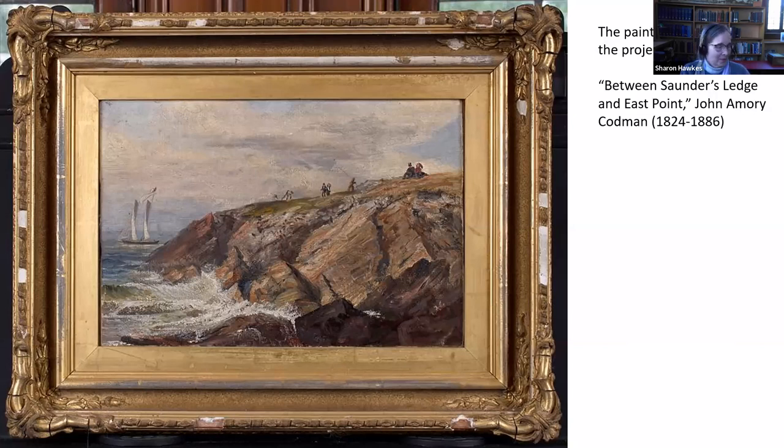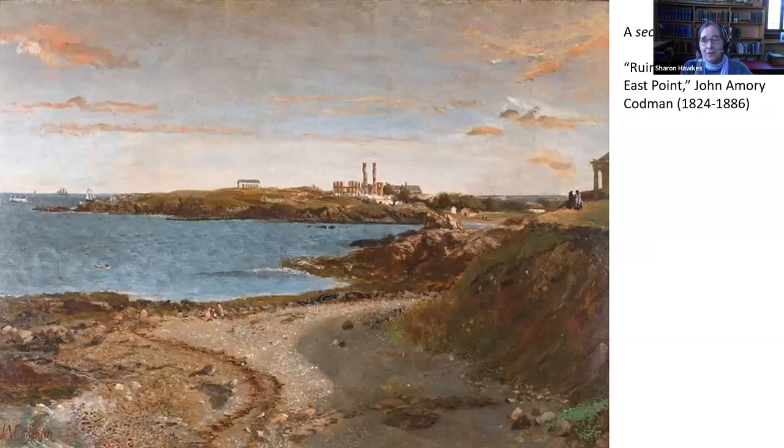This is the artwork that kind of started the inspiration for the entire project. This is John Amory Codman, who lived from 1824 to 1886. Look at the detail of the strokes and the colors and the brush strokes in this painting. What happened was we had a family come visit us here at the library — they were descendants of John Amory Codman — and they were asking to see his painting. We had a spreadsheet of all the artwork, so I looked it up and took them to show them the painting. Then after they left, I realized that there was a second painting. This is Ruins of the Nahant Hotel at East Point, and it's also painted by John Amory Codman.